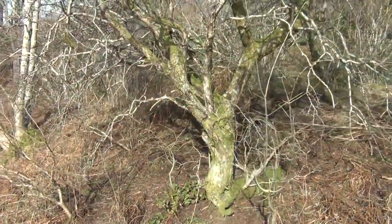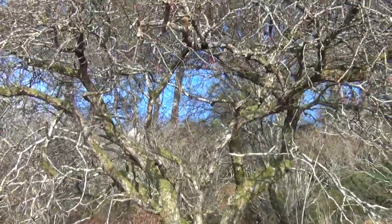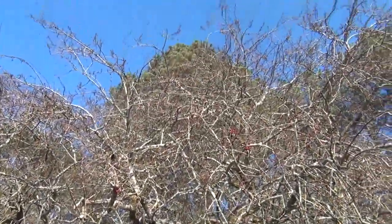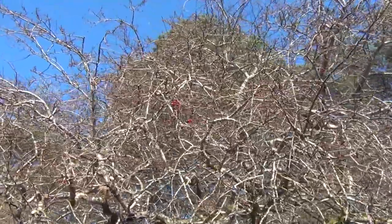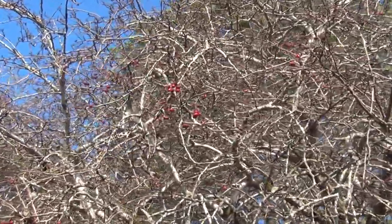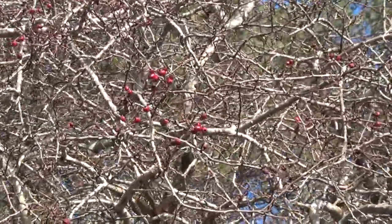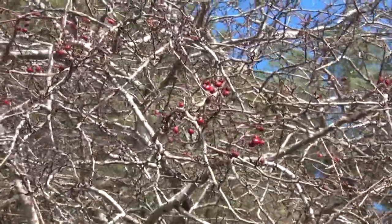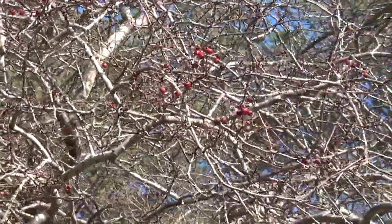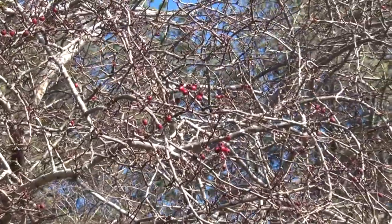This is a hawthorn tree and, as the thorn part of it implies, it's very prickly. You can see that there are still some red berries on this one. They're similar to Rowan in that the birds will eat these berries and then redistribute the not-so-easily-digestible seeds elsewhere.